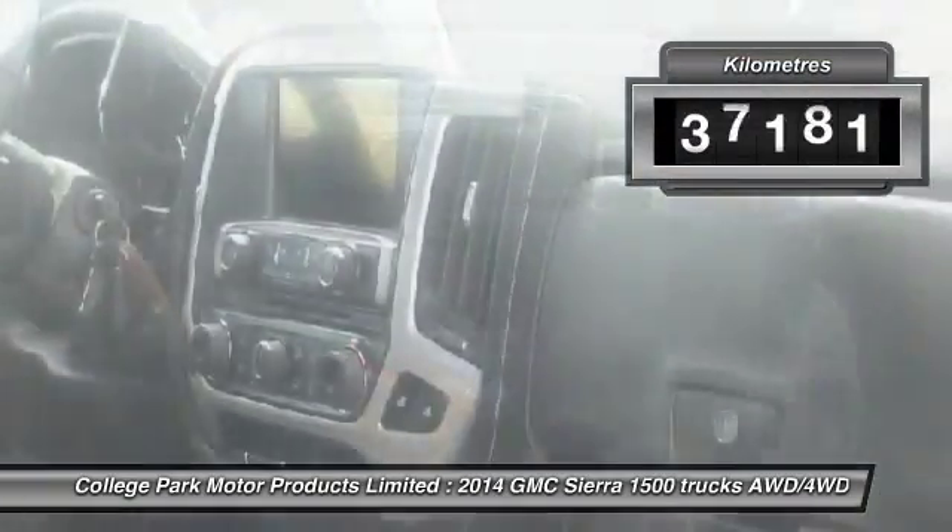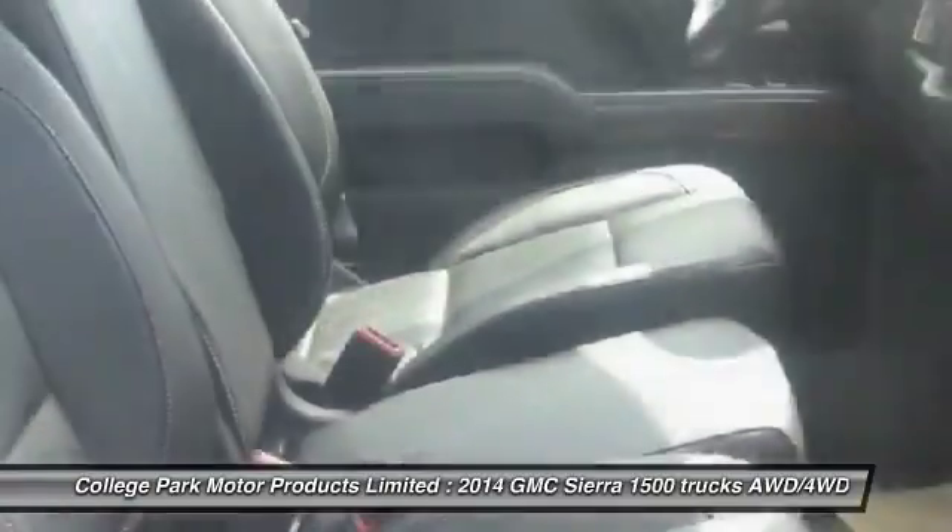This vehicle has less than 40,000 kilometers. Here are some of this vehicle's great options.